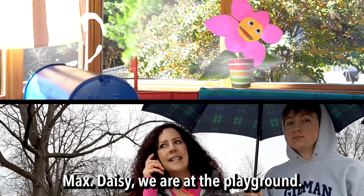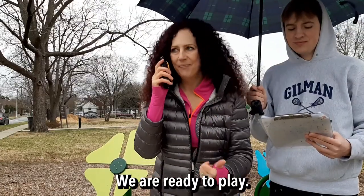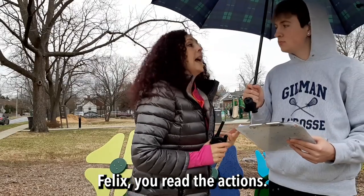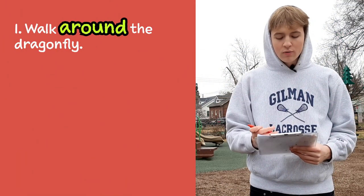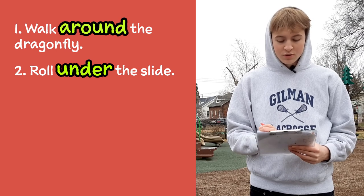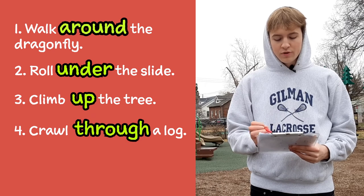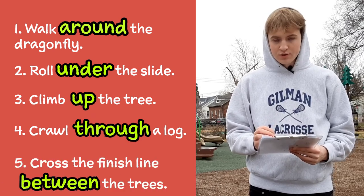Max, Daisy, we are at the playground. We are ready to play. Max and Daisy are watching from home. Felix, you read the actions. First, walk around the dragonfly. Second, roll under the slide. Third, climb up the tree. Fourth, crawl through a log. And fifth, cross the finish line between the trees.